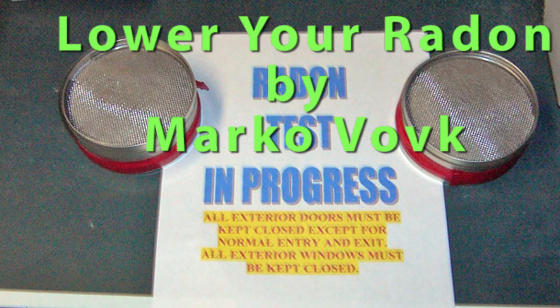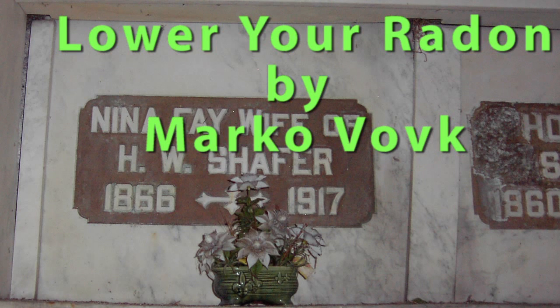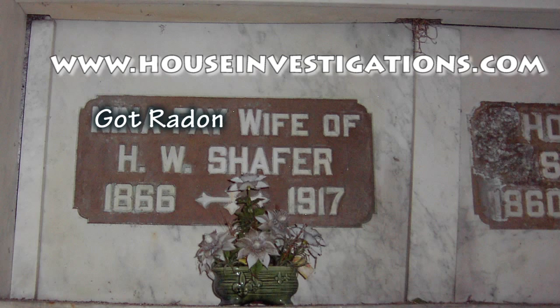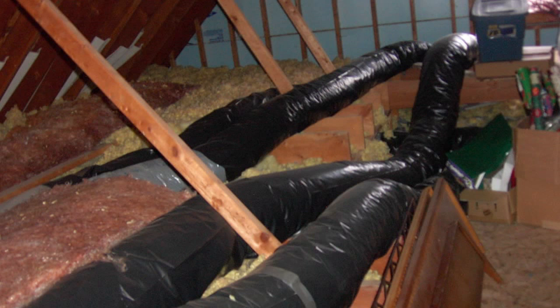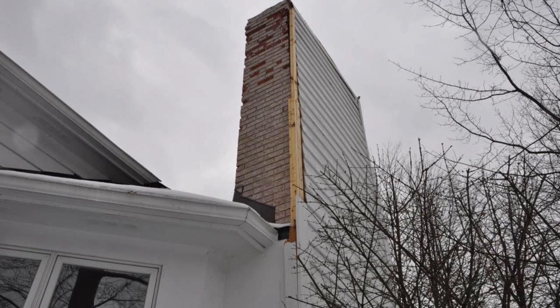Radon is an invisible radioactive gas and the second leading cause of lung cancer in the USA. It comes from the earth. Most American homes have negative basement and lower floor pressure due to HVAC cold air return duct leakage, supply duct leakage in crawl spaces and attics, and the house stack effect because light warm air rises, as well as the moist air effect because light moist air rises.